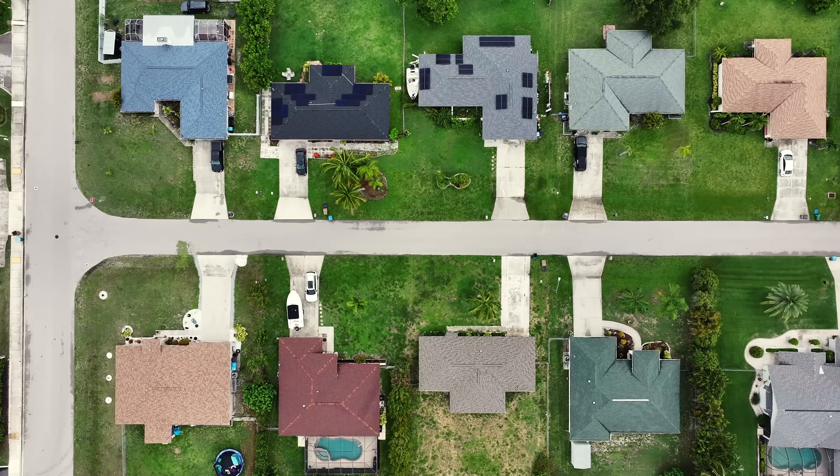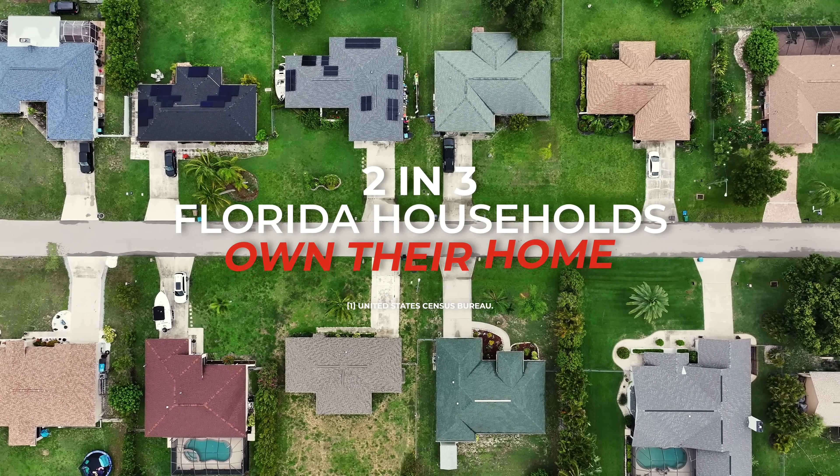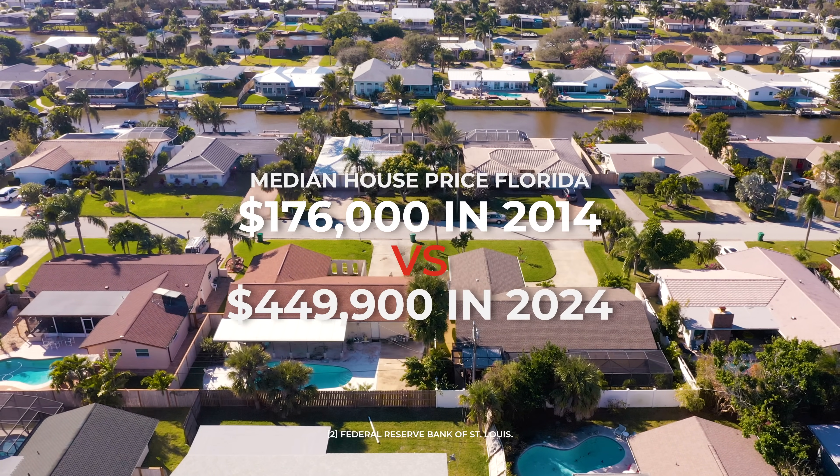In southwest Florida, a construction revolution is underway. With one of the highest home ownership rates in the United States and a median home price that has quadrupled over the past decade, the demand for housing is sky-high.